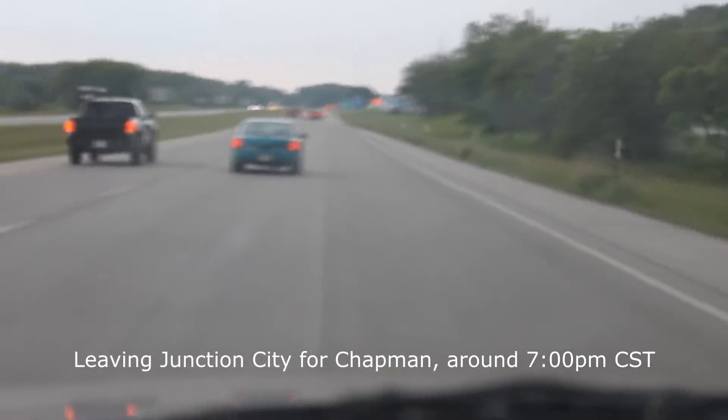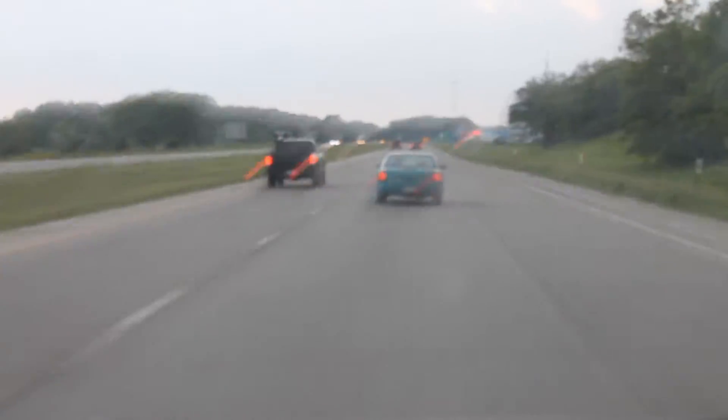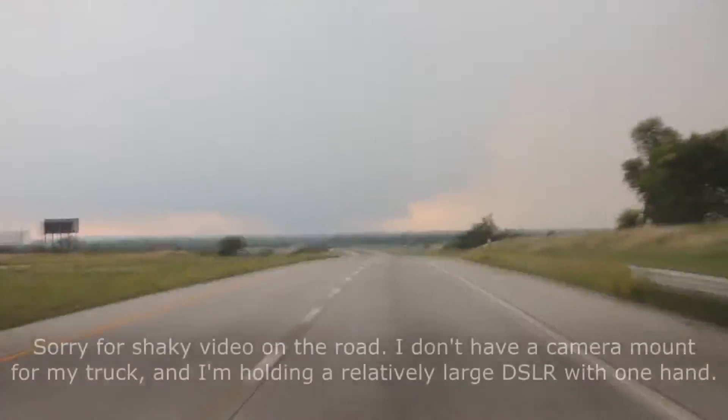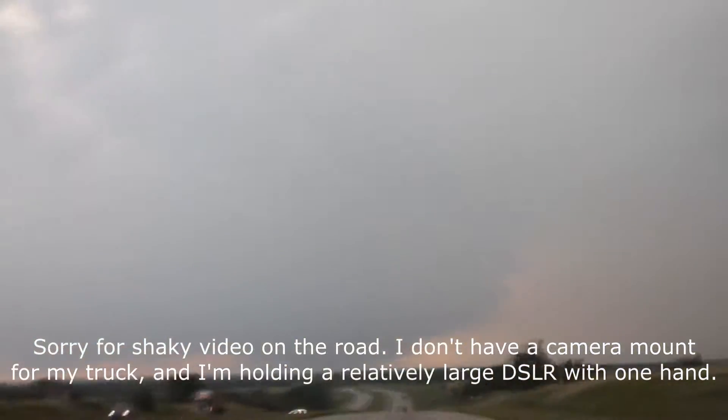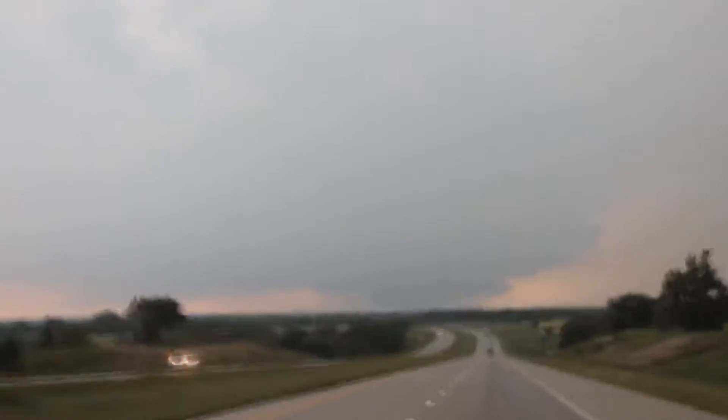Time to go storm chasing! There's a wall cloud right up there. Stay tuned.